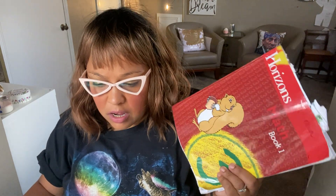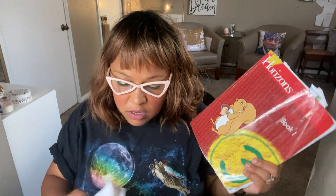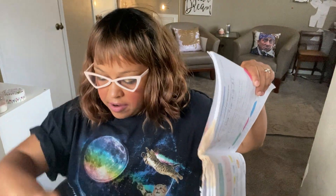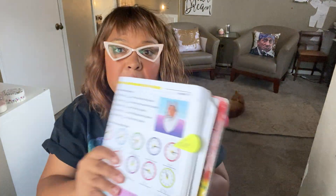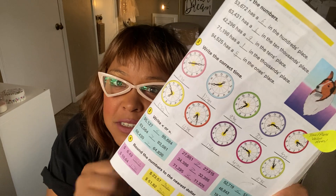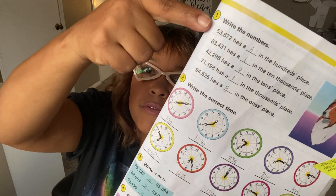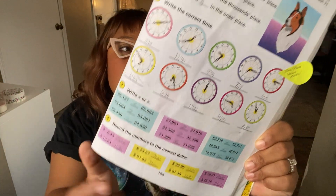We started with the placement test to see what book level they should get. I like Horizons Math because it is spiral — spiral versus mastery. Spiral is where you are constantly reviewing. Every lesson has two or three different subject matters. For example, here is a page from book three — he started learning time two or three years ago, it's definitely in book one, but they're still reviewing time, still reviewing place value and greater or less than. That's all review.